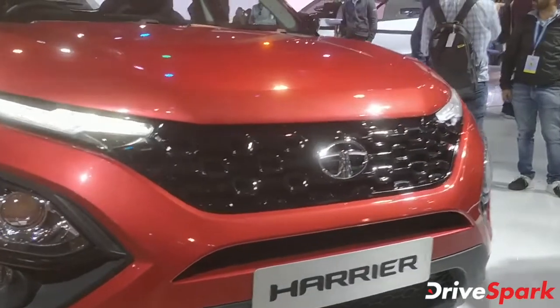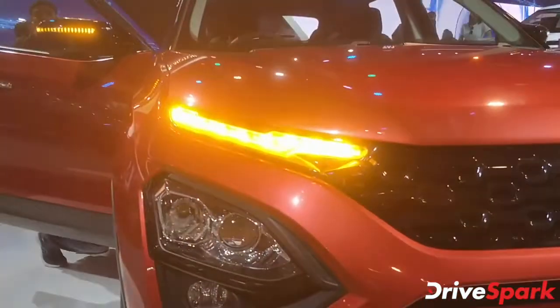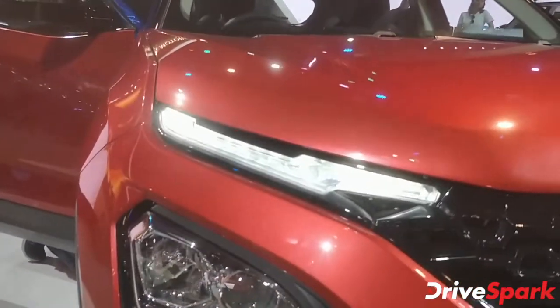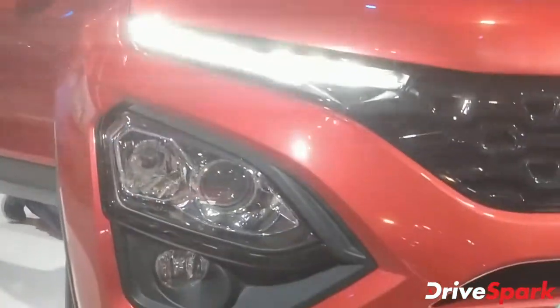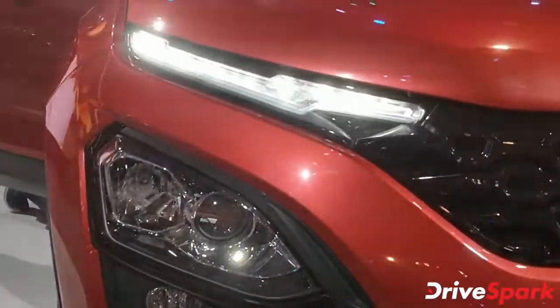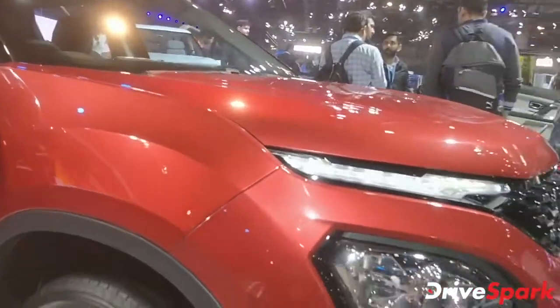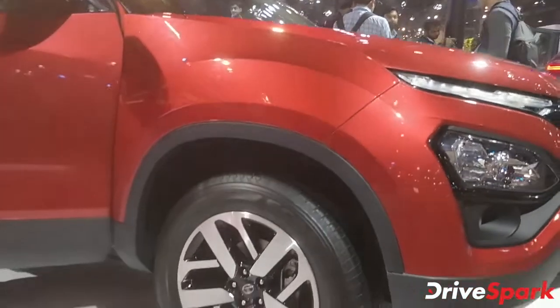Right up front we have the same grille, we have the same headlamp and LED DRL setup. You've got the LED DRL on top, you have the headlamp at the bottom, right above the fog lamp in the bumper. So the front doesn't change.